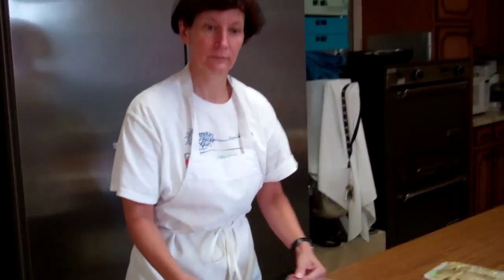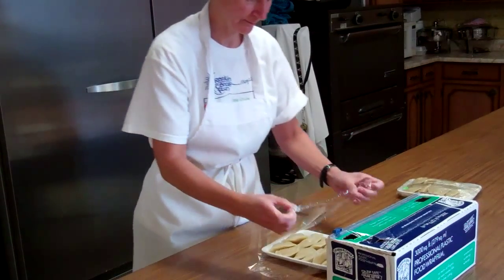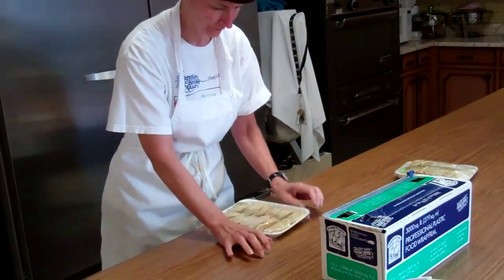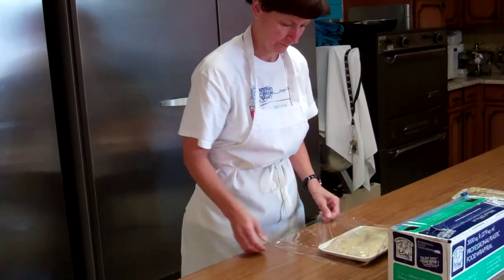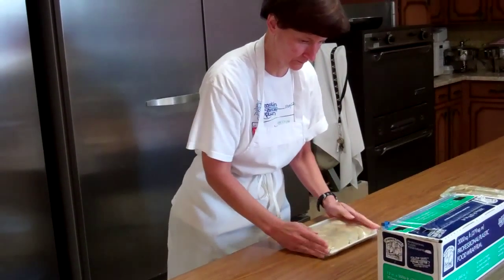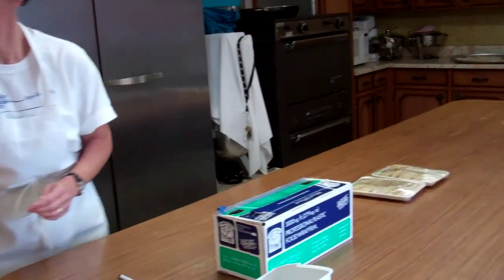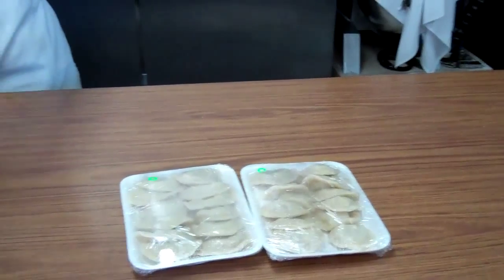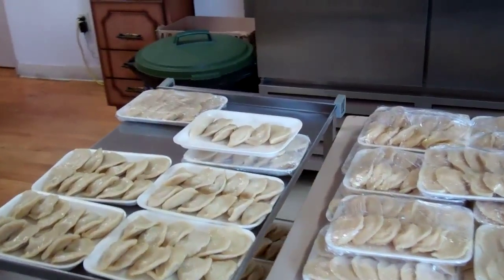You're one of the younger ladies here. Yes. I guess they're color-coded for when they're cooked and everything — yes, and whether they're a potato or a sauerkraut.